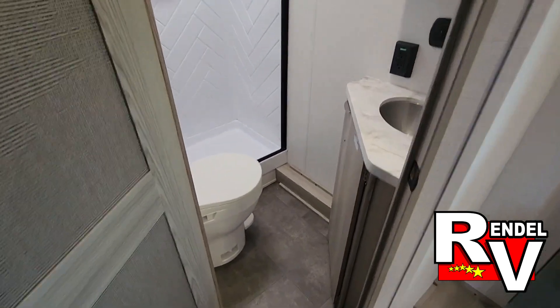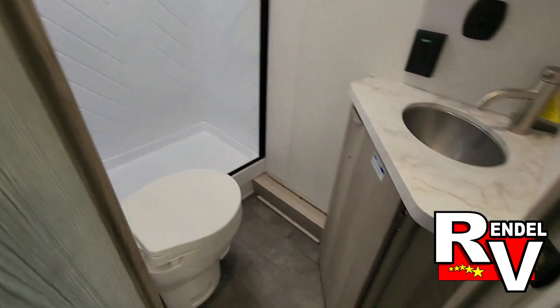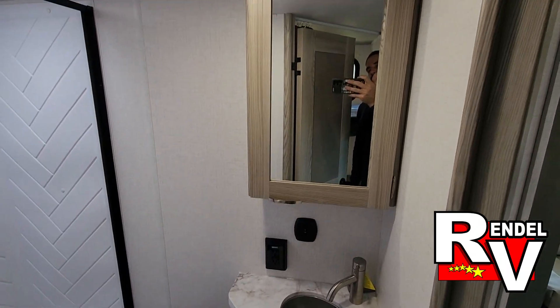Back here in the left rear corner, you get a walk-in shower, a foot flush toilet, and your sink.